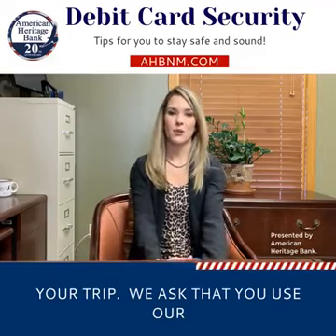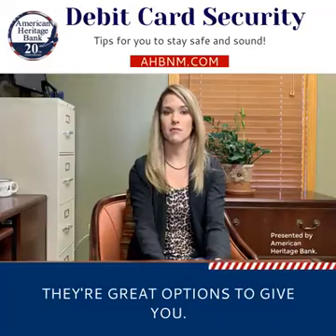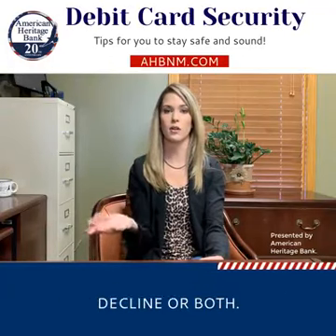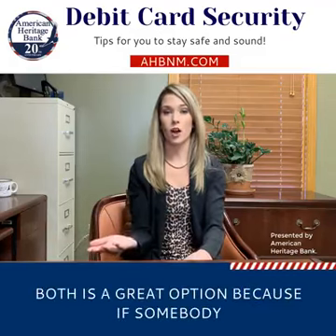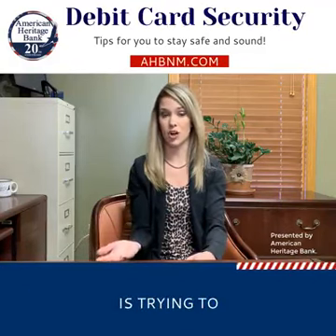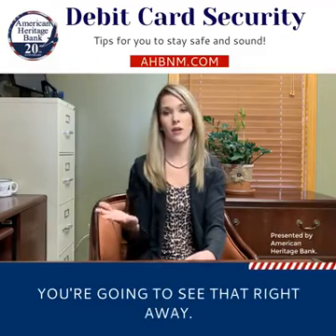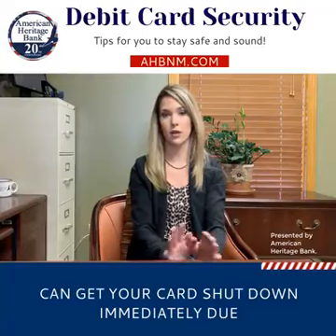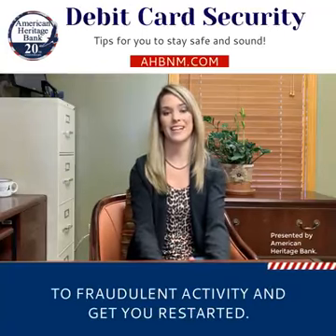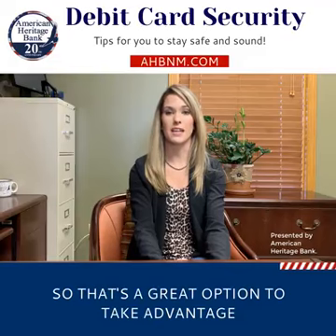We ask that you use our text alerts. There are great options — you can pick approved or declined, or both. Both is a great option because if somebody is trying to use your card and it's getting declined, you're going to see that right away. You can call us and we can get your card shut down immediately due to fraudulent activity and get you restarted. So that's a great option to take advantage of.